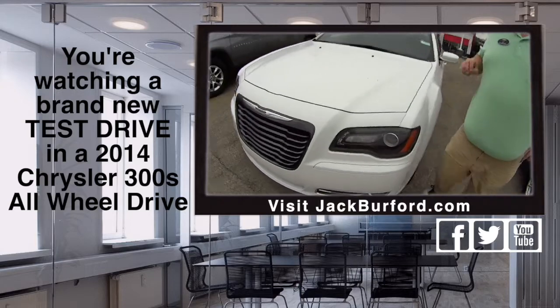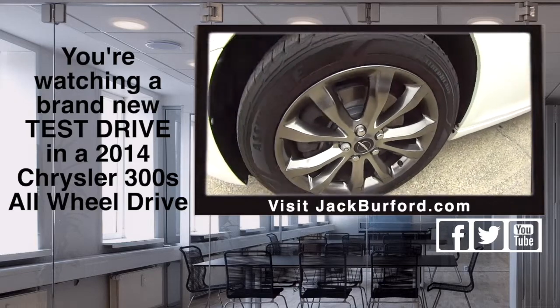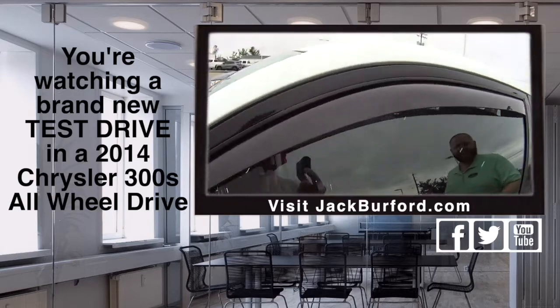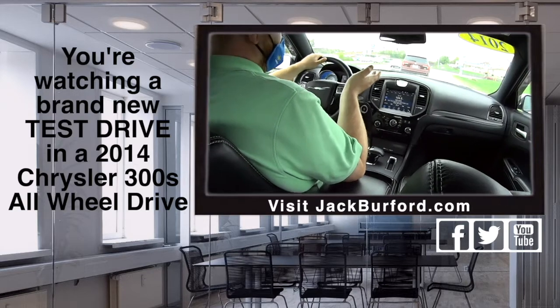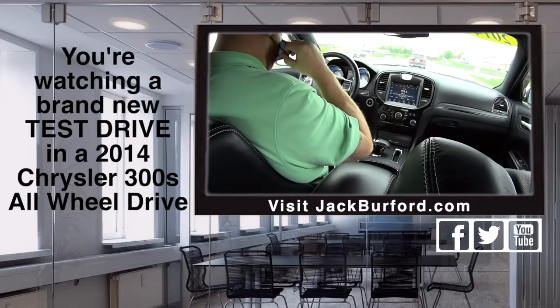And it's all wheel drive. Wow. So you can go in the snow, you can go in the rain. It's nice. I mean, I imagine if you live around sand dunes you could take this to the dunes. I don't know if I would, but you could. It's possible. Let's go jig water!